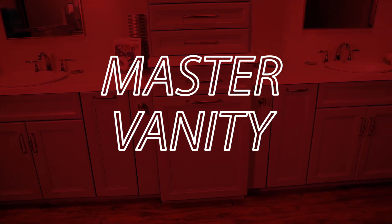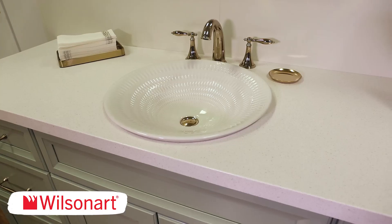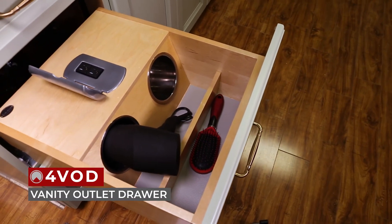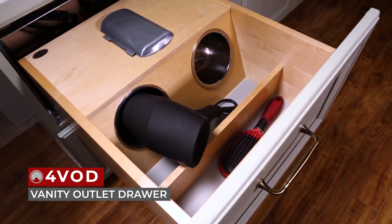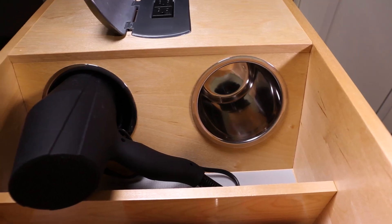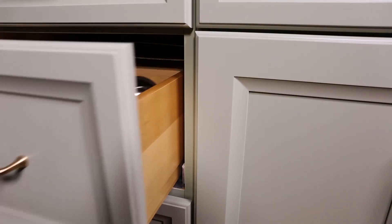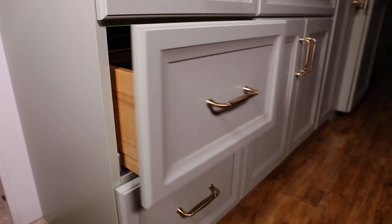Master Vanity. Finally, this vanity features WW wood cabinets and a Wilsonart countertop. First, we have the 4VOD vanity outlet drawer. Designed for 18-inch vanity cabinets, this grooming organizer features an integrated electrical outlet with two 120-volt plugs, two removable stainless steel bins, natural maple construction, and full-extension tandem 110-pound-rated slides with BlueMotion soft close.